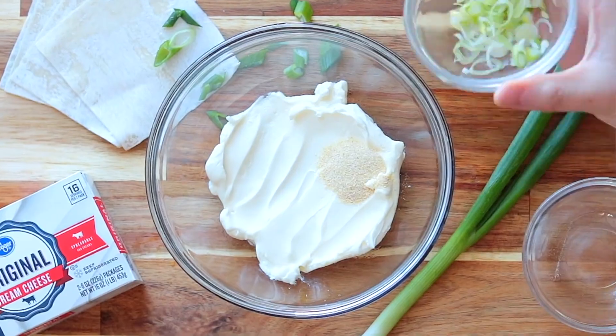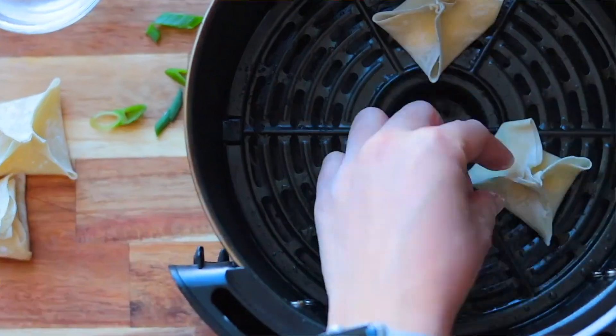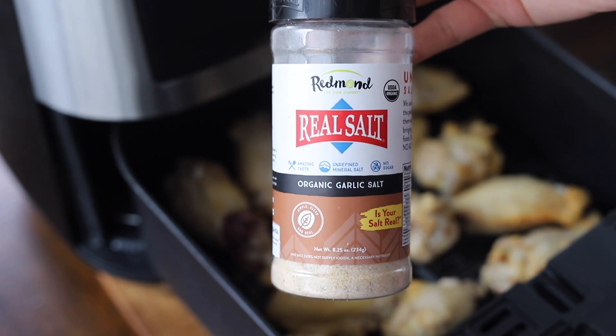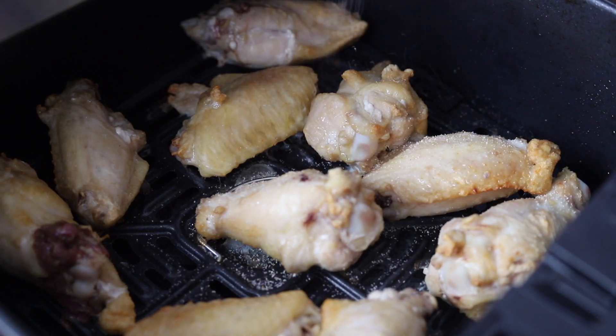The next essential is garlic. I don't know of anything that doesn't benefit from having garlic, but this is something you will encounter in many, many recipes, and unless you don't like it, I think you should always have some kind of garlic or garlic salt.